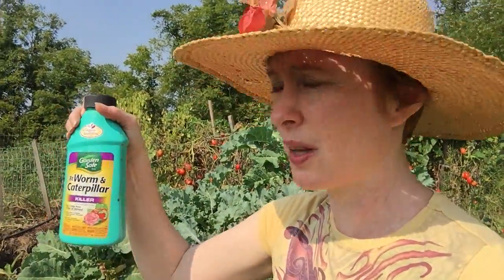You can buy it at Lowe's, Home Depot, or places like that at garden stores. This is organic approved, and it's just a bacteria that infects the caterpillar and they die within a couple of days. You just mix it with water according to the instructions on the bottle, mix it up in a reusable sprayer, and spray it on the plants — it works like a charm. This bottle is about eight years old and still about half full, so if you keep it somewhere cool and dry, it should last a long time.